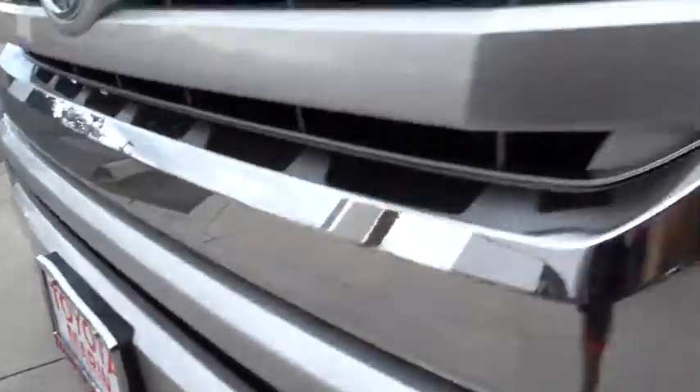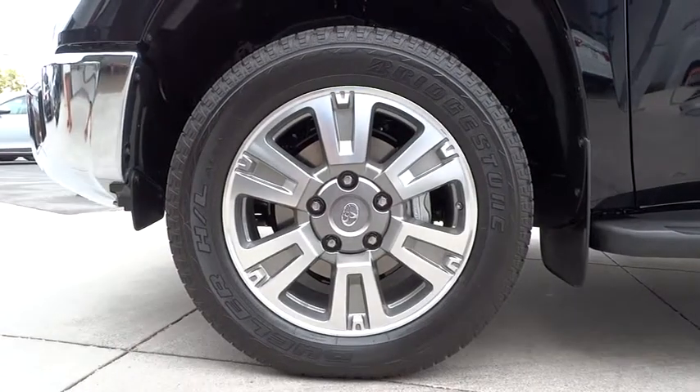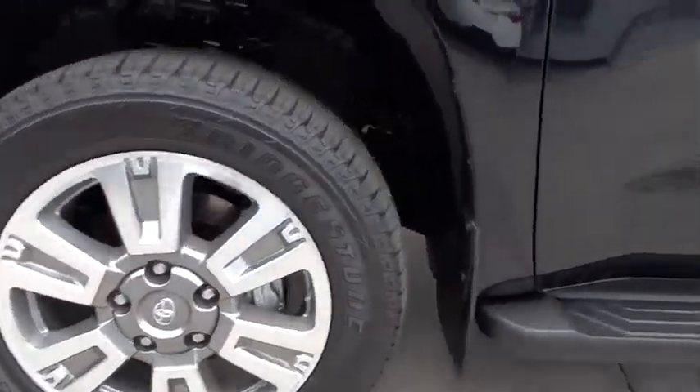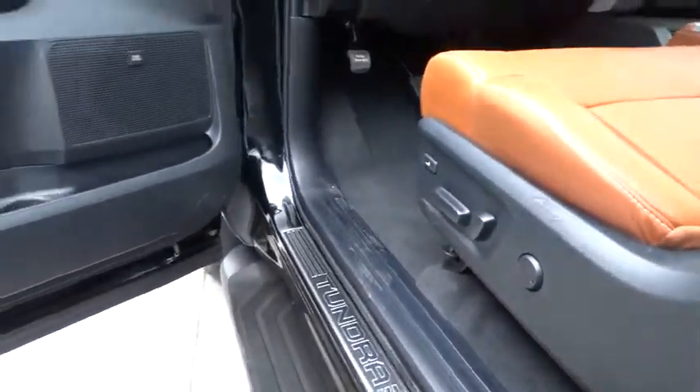Here are some of this vehicle's great options: stability control, traction control, anti-lock braking system, power passenger seat, navigation system, steering wheel audio controls, keyless entry, backup camera, and tow hitch.